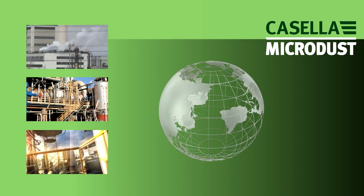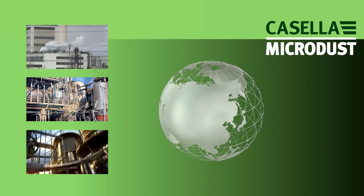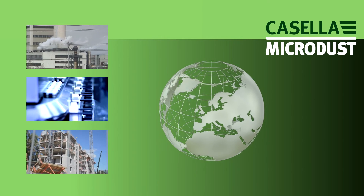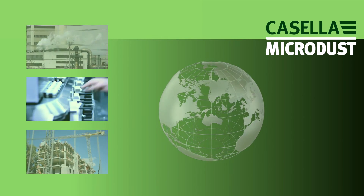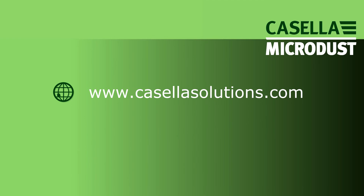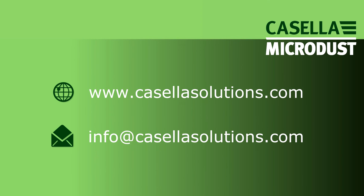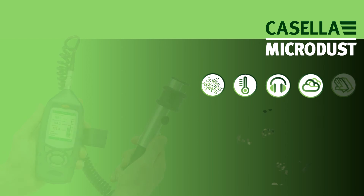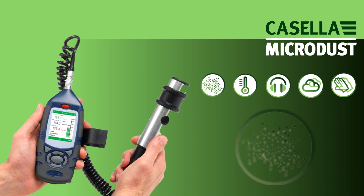With international offices in the US, India and China and a network of global distributors, Casella can provide the support you need wherever you are. Visit www.casellasolutions.com or email info@casellasolutions.com for more information.